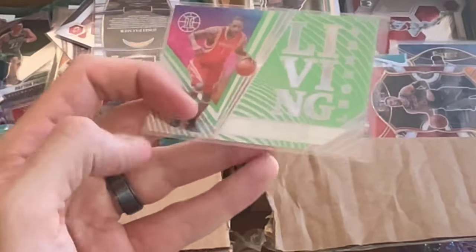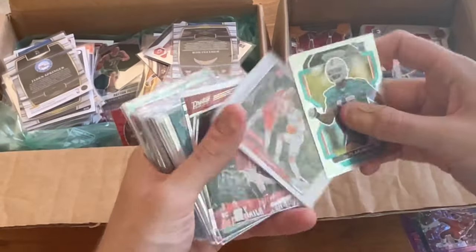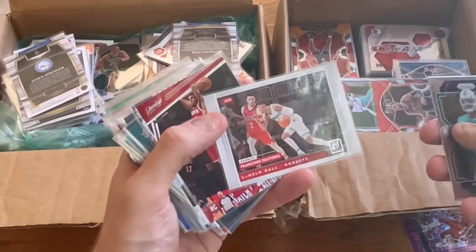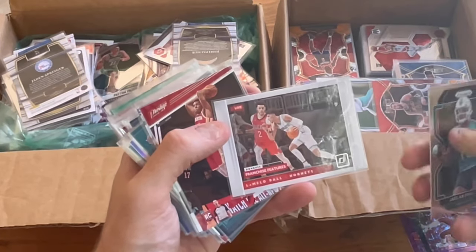I would give that away, but that is one of my personal collection cards and I don't have that card. Nice franchise features — LaMelo, Alonzo in the back. It's a sick card, I like that. Let's go ahead and do that as the next Easter egg giveaway.